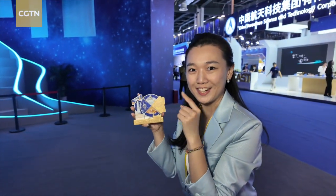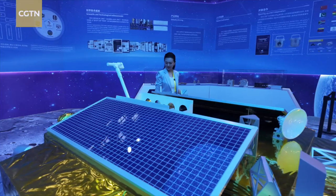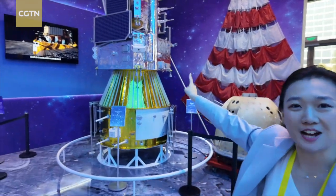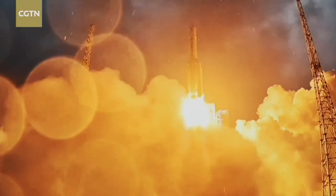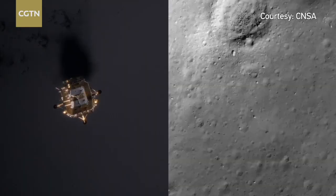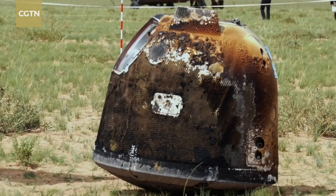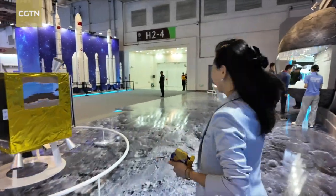Let's go to Chang'e 6 mission. Now we have landed on the moon and behind me is the Chang'e 6 probe. I have a lot to say about the Chang'e 6 mission because we followed the whole mission last year. This is another historic mission. Chang'e 6 became the first in the world to retrieve lunar samples from the moon's hidden face — the far side.